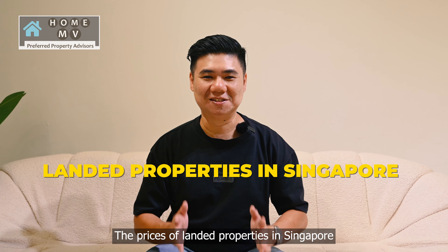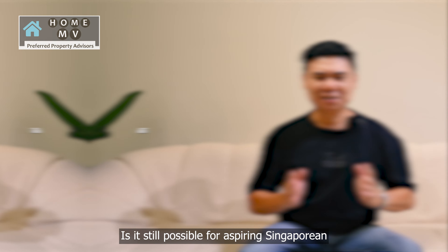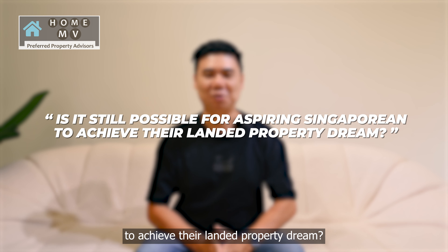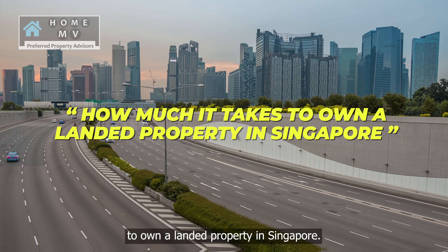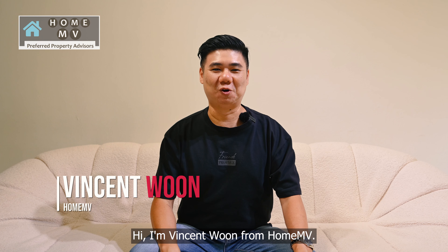The prices of landed properties in Singapore have risen sharply over the last few years. Is it still possible for aspiring Singaporeans to achieve their landed property dream? In this video, we will find out how much it takes to own a landed property in Singapore. Hi, I'm Vincent Woon from HomeMV.